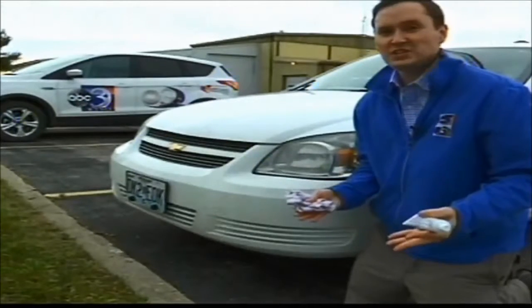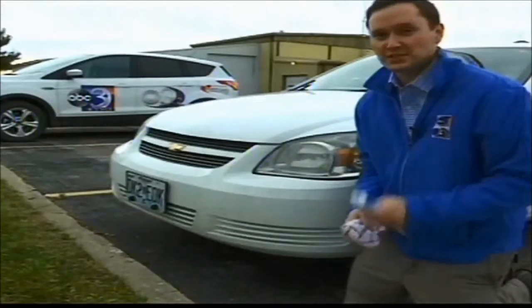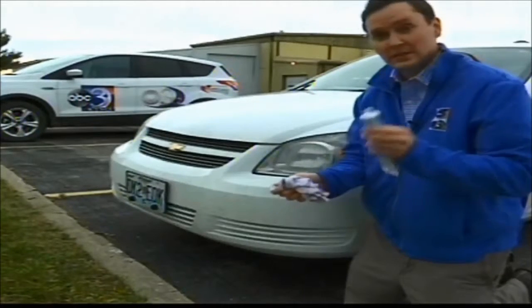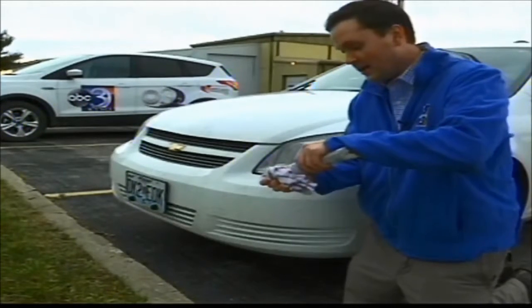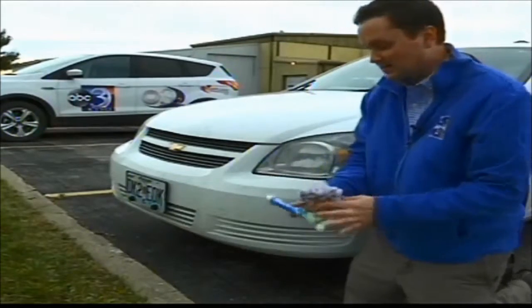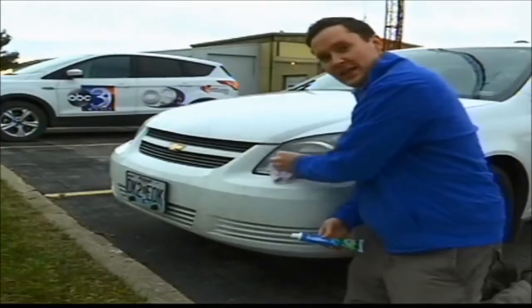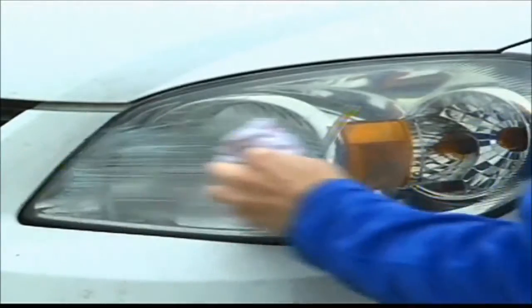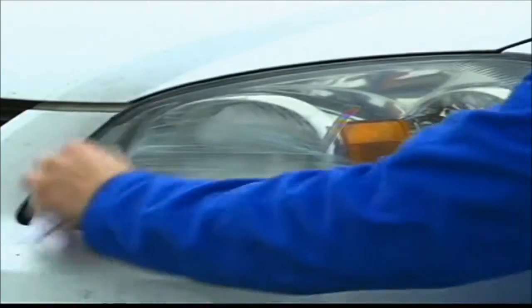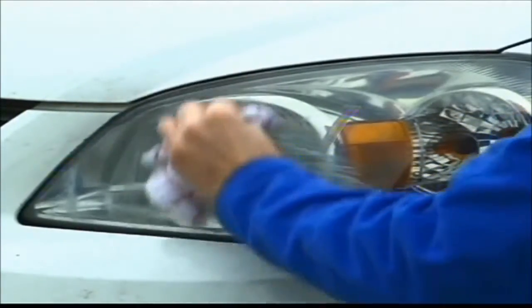If you've got a dingy headlight, that could be pretty hazardous. Here's what you do about that: take some toothpaste, put it on a rag, and wipe just a thin layer of it right onto the headlight. Once that's on there, get some warm water, wipe it off, and it gets much, much shinier.